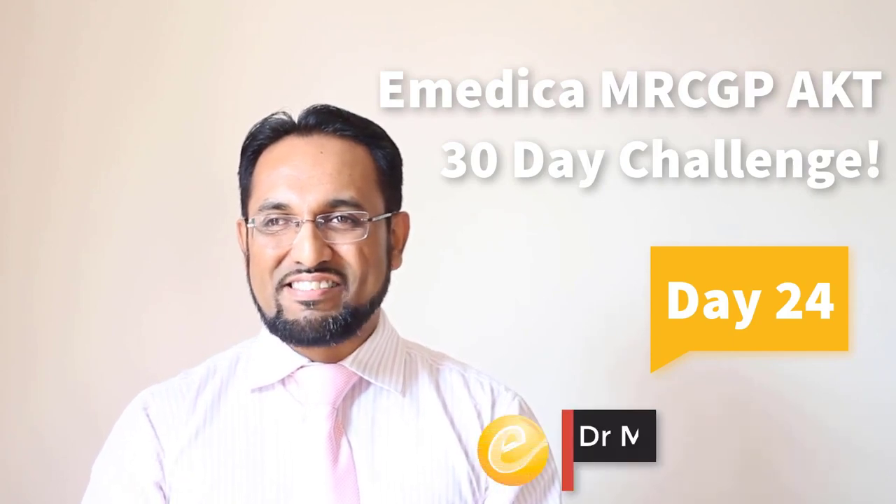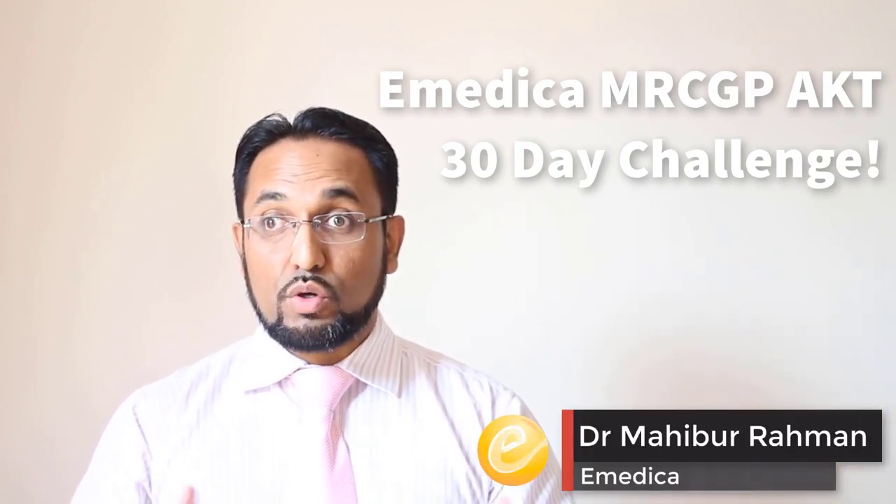Welcome to today's issue of the AKT 30 Day Challenge. We're going to start by looking at a high-yield question. Have a look at this.